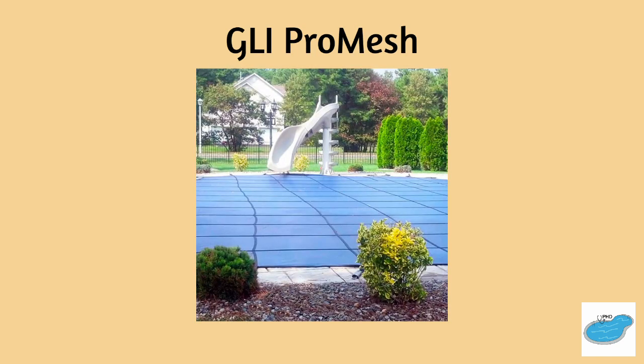The GLI Pro Mesh. Formerly Kantar, this brand blocks 99% of sunlight, preventing algae from growing. The cover itself is strong and weather resistant and comes with a 15-year warranty.